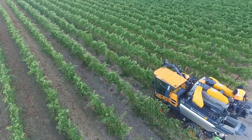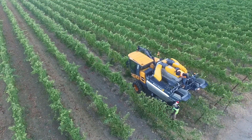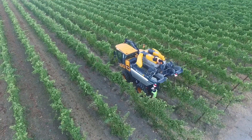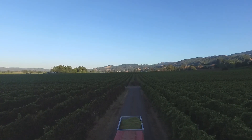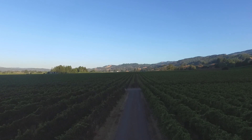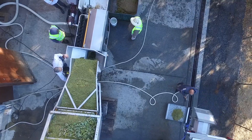Once we have emptied the machine of its grapes, they are transported back to the winery via a tractor and a gondola that holds two and a half tons of grapes. We pick at night when the fruit is as cold as possible, or early in the morning, to maintain its freshness.